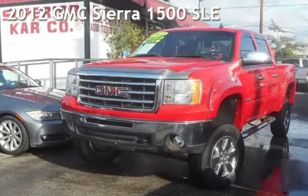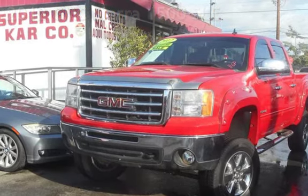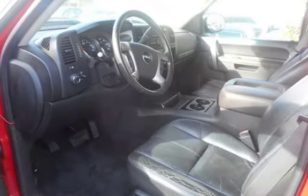Presenting a pre-owned 2012 GMC Sierra 1500 SLE. This four-door truck has an eight-cylinder, 5.3-liter V8 engine, with four-wheel drive, and an automatic transmission.